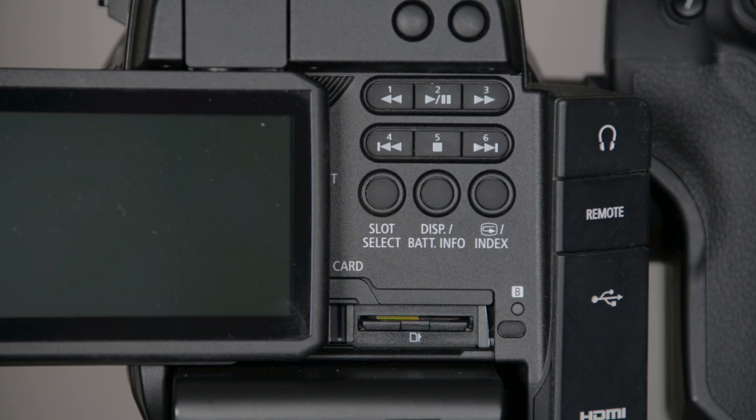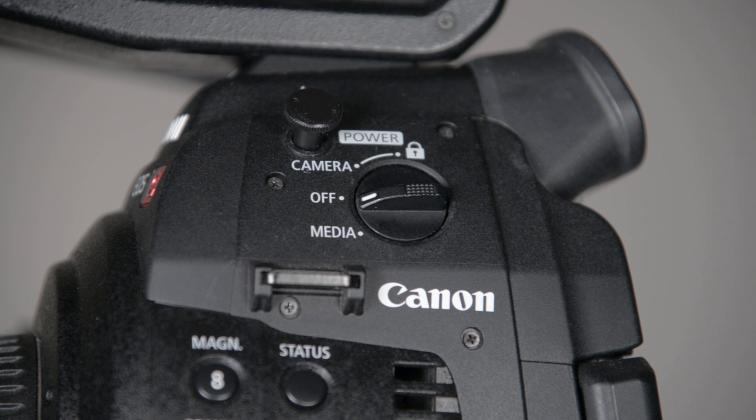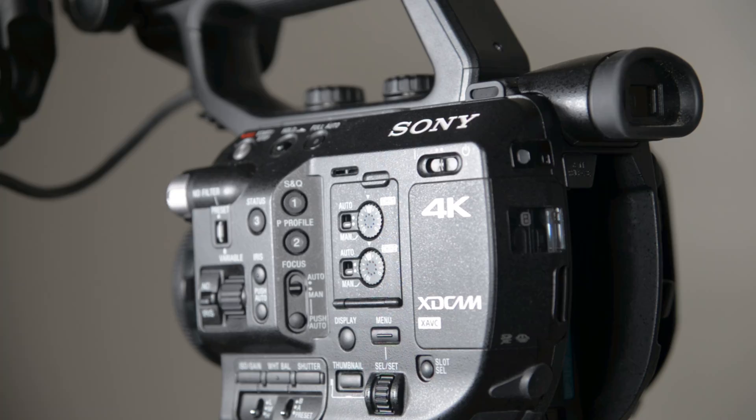Feature-wise, both cameras use SD cards. The Canon C100 records onto UHS-I cards, which are pretty cheap to buy. The Sony records onto UHS-III cards, which are more expensive media. As for the codec, the Canon C100 records in AVCHD, while the Sony FS5 records in X-AVC. As for resolution, the C100 records from a 4K sensor but down-samples to 1080p at 24 Mbps. The FS5 records 4K natively at 100 Mbps.